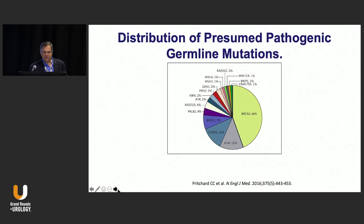My next topic is talking about PARP inhibitors for castration-resistant prostate cancer. We're seeing further definition of the genetics behind prostate cancer, and we know that there are certain germline mutations that are frequent in this disease, particularly those that are involved with DNA repair.